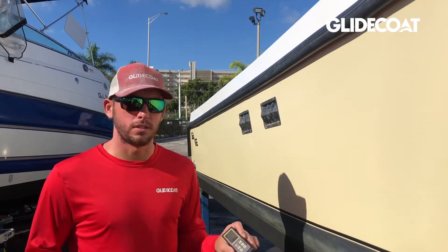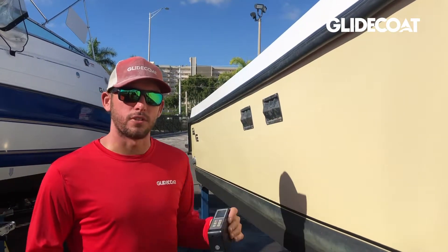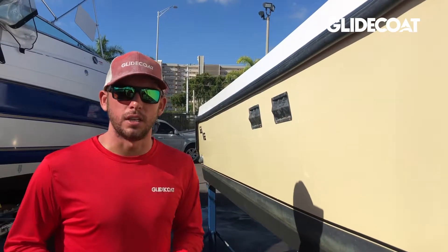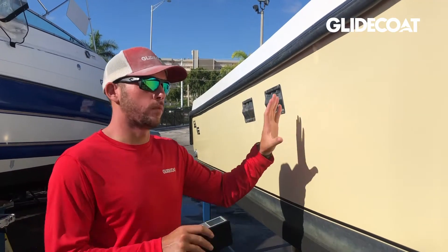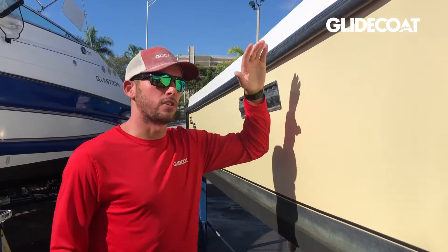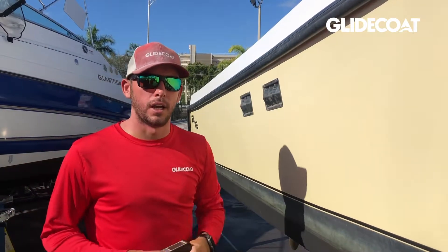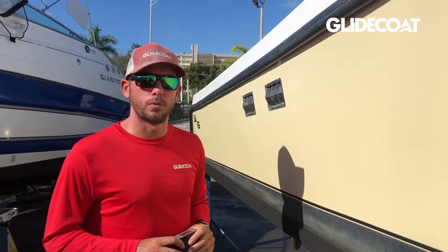Every time we come to a boat we use what we call a gloss meter, which measures the shine of the surface. This is tied to our 18-month guarantee. When we get to a boat and start, we measure every area of the surface on the hull and topside to get a general sense of what the surface gloss is.